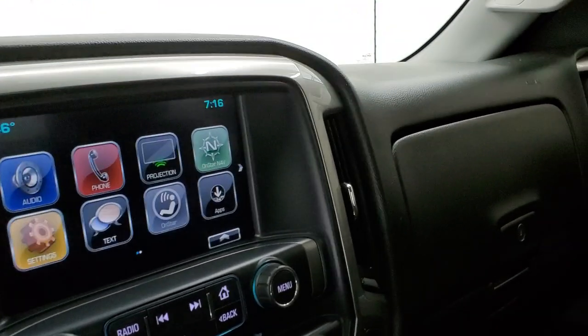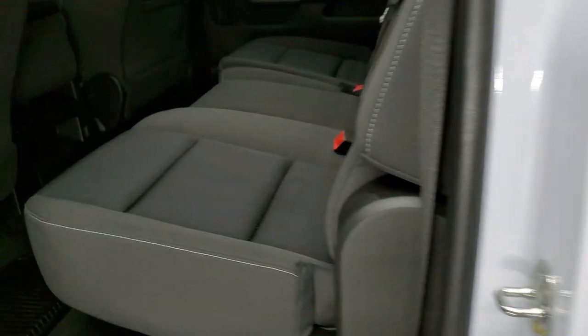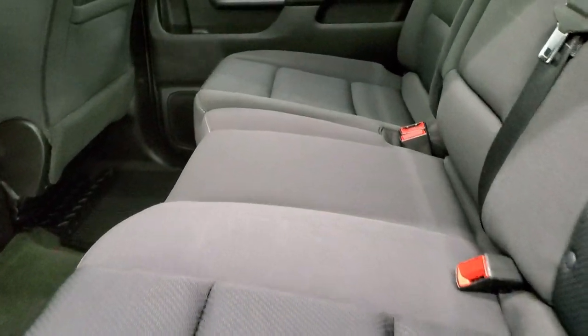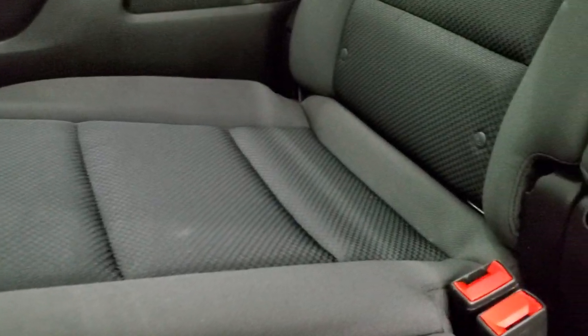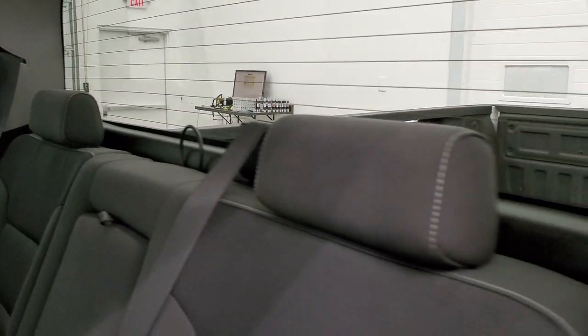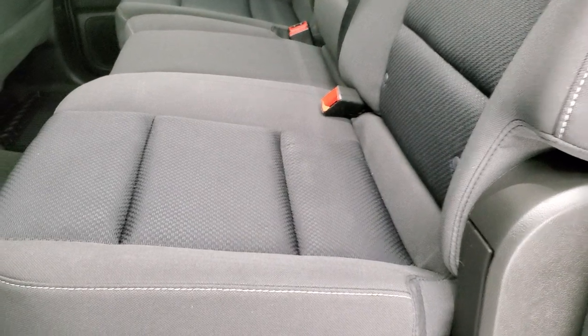We'll take a quick look at the back seats and then start it up and check out under the hood. The back seats are just as clean as the front seats — no rips or tears back here. It does have the LATCH child safety system for car seats. There's a fixed glass rear window with built-in rear defrost, all-weather floor mats, and these seats fold up for extra storage. The carpeting is very nice and clean back here.